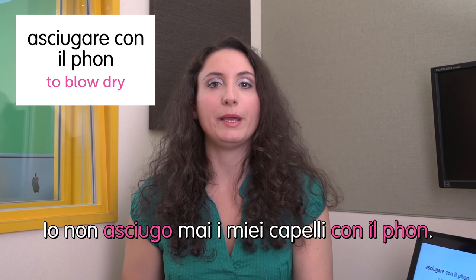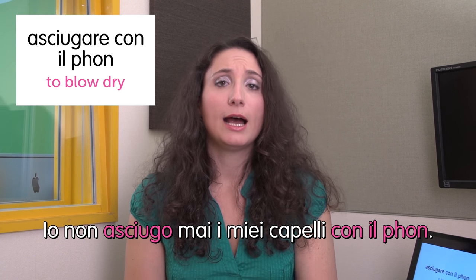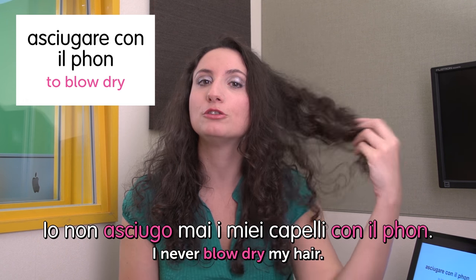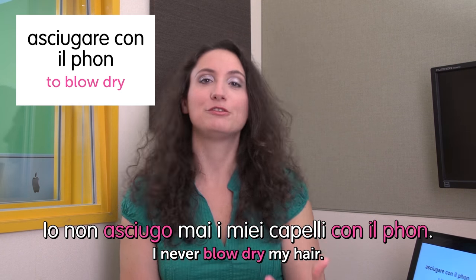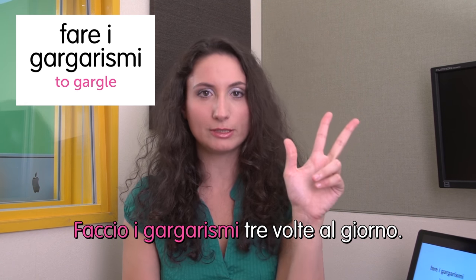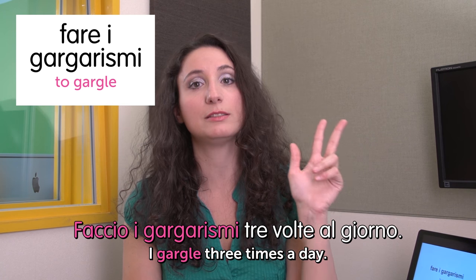Ciao, this is Ilaria and welcome to Italian Weekly Words. Today's theme is hygiene actions. First word: asciugare con il phon — to blow dry. Io non asciugo mai i miei capelli con il phon. I never blow dry my hair — they're too delicate for the hair dryer. Next: fare i gargarismi — to gargle. Faccio i gargarismi tre volte al giorno. I gargle three times a day.